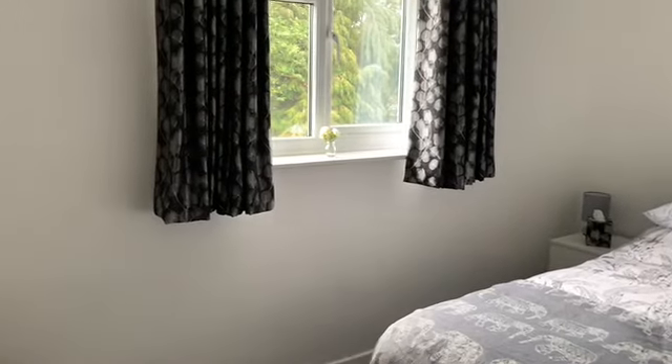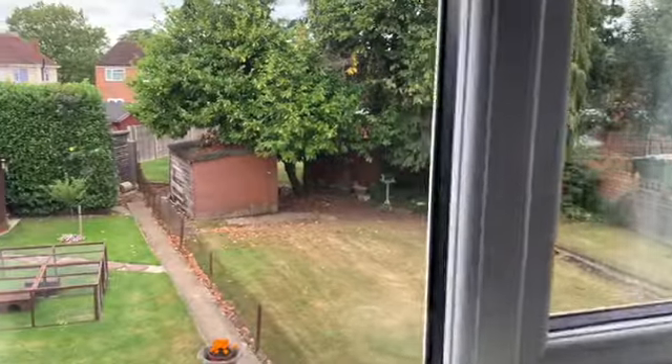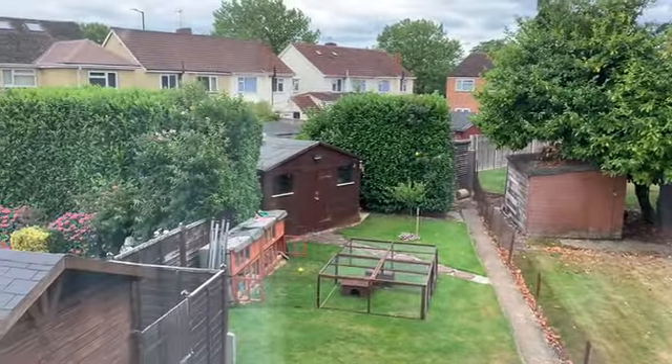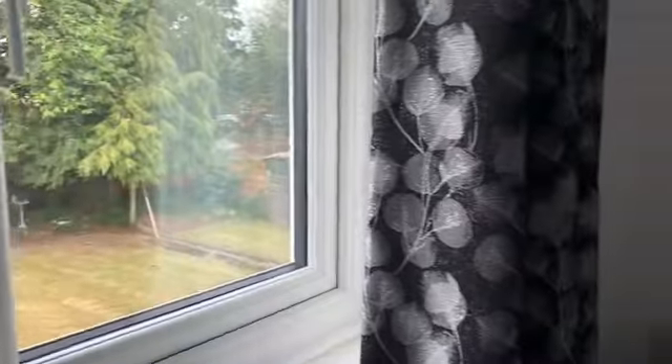A nice double bedroom here — a lovely room because it overlooks the stunning garden, which we'll take you out to in a minute. It also has built-in wardrobes.